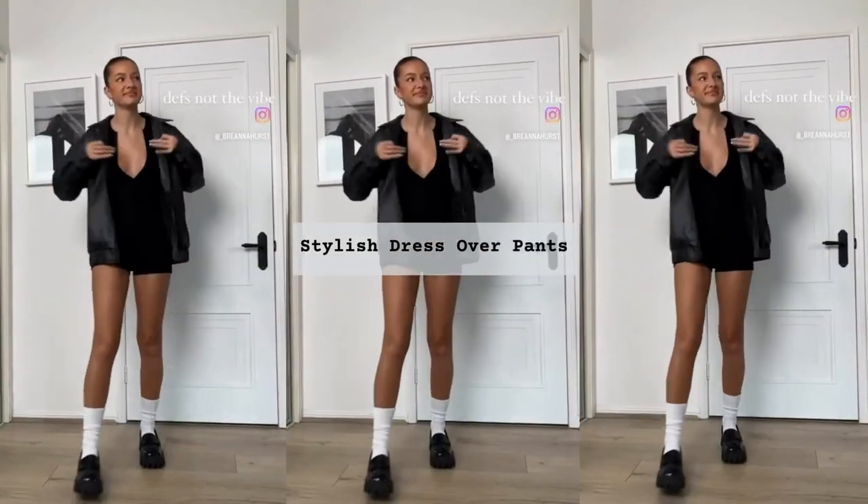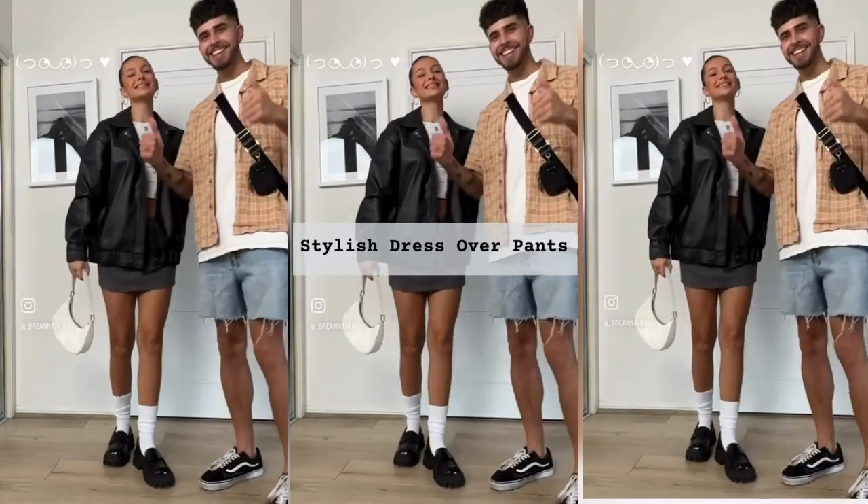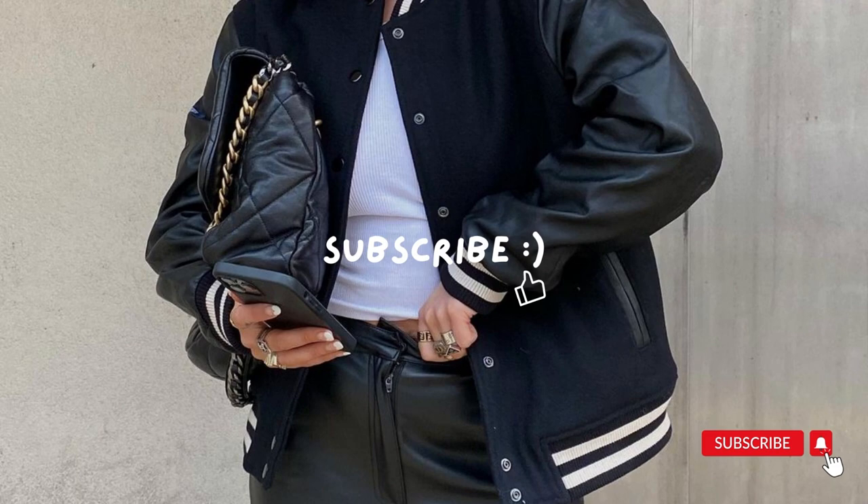As for shoes, platform boots, moccasins and sandals with a platform or a stable heel are suitable for this combination. Which image did you like best? We look forward to your comments!